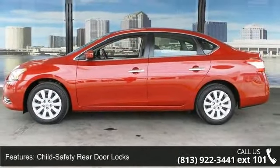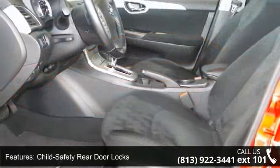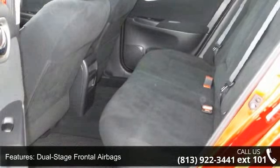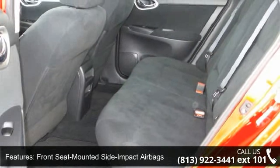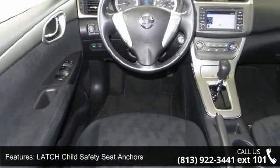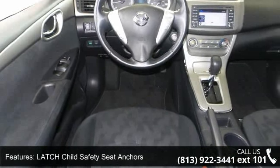Some of the top features included with this vehicle are child safety rear door locks, dual stage frontal airbags, front seat mounted side impact airbags, latched child safety seat anchors, and the Nissan vehicle immobilizer system.